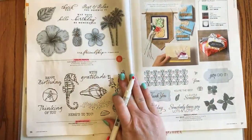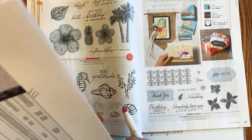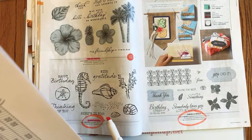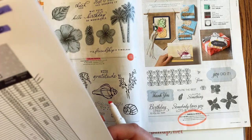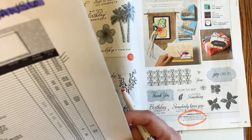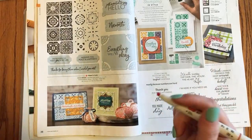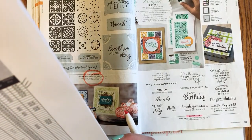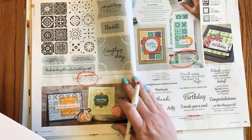Page 36: saying goodbye to Seaside Notions — love all things beachy. Page 37: Parcels and Petals is retiring. Page 38: Today's Tiles stamp set is retiring. Page 39: the Today's Tiles bundle is retiring too — I just made a project with that I haven't shared yet; I'd better get to it!